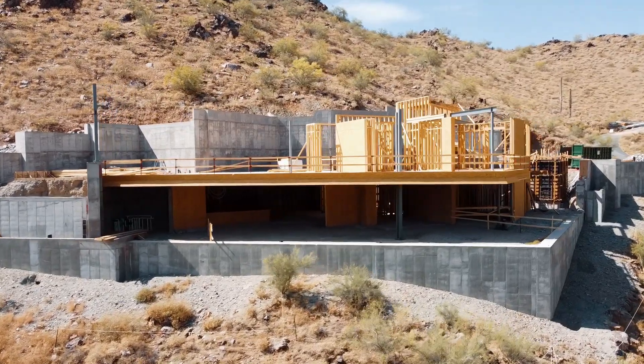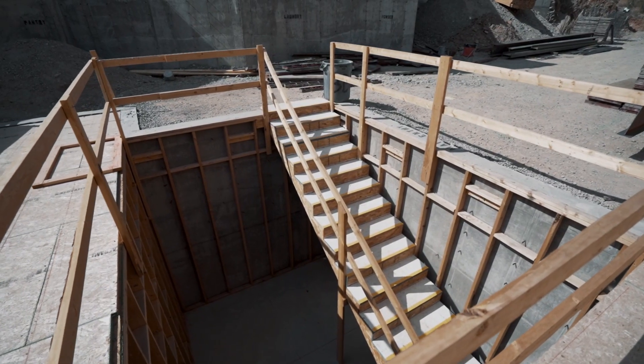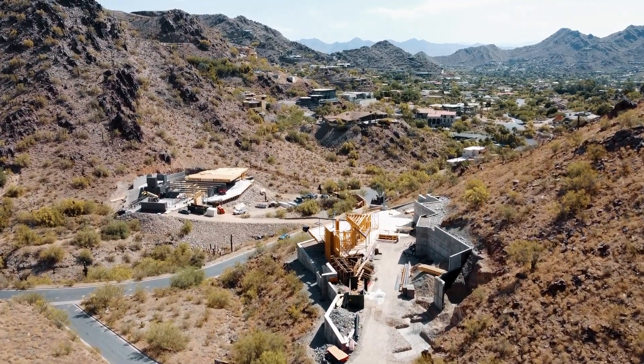On the main living space, you have the master suite. Below it, you have two bedrooms, and then you have the guest house that lays on top of the garage with a separate entrance.